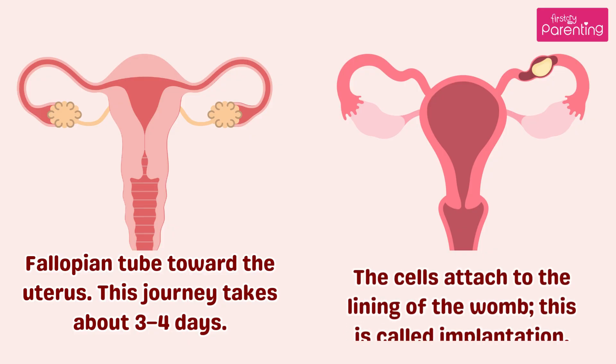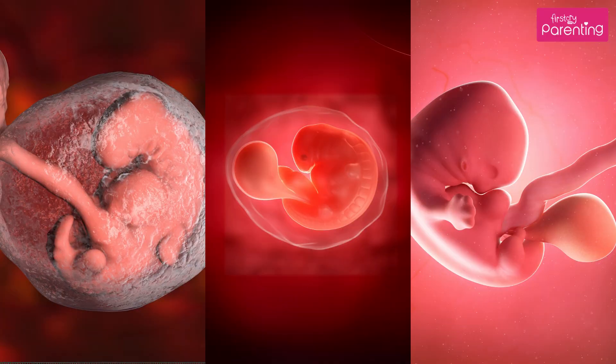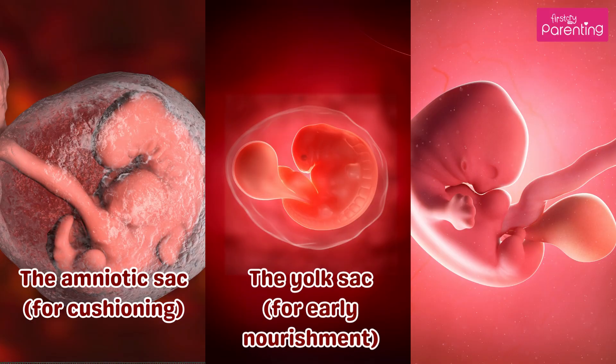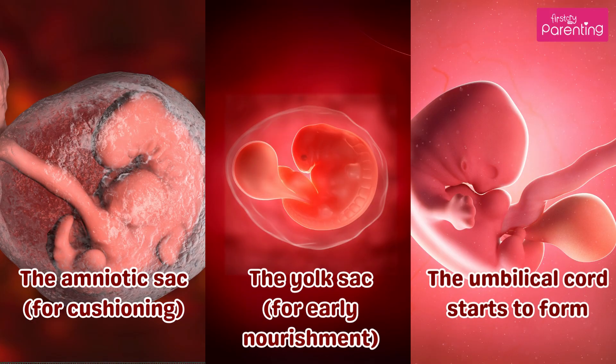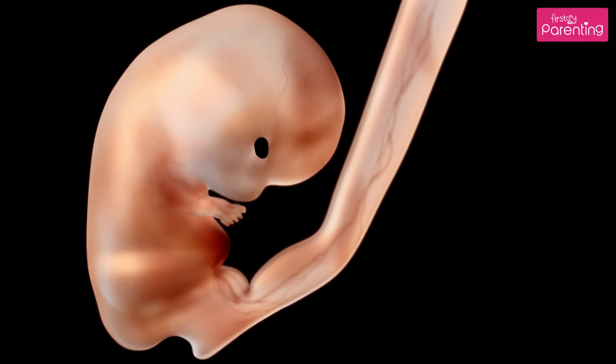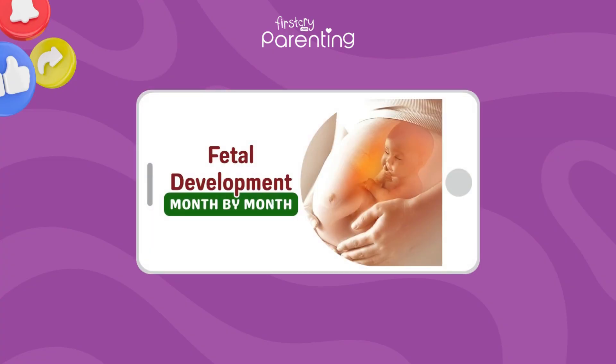Once in the uterus, the cells attach to the lining of the womb — this is called implantation. Your baby is now protected by early support systems: the amniotic sac for cushioning, the yolk sac for early nourishment, and the umbilical cord starts to form. Even at this early stage, your baby's eye color, hair color, and gender have already been decided.